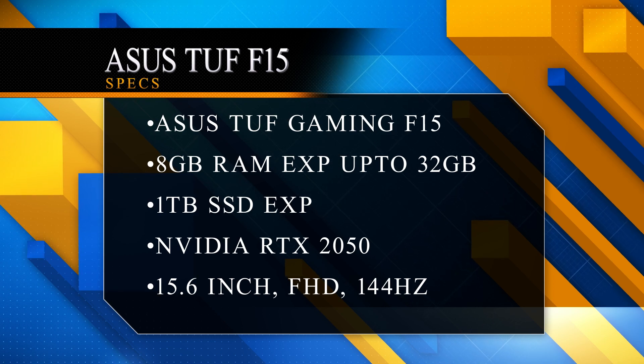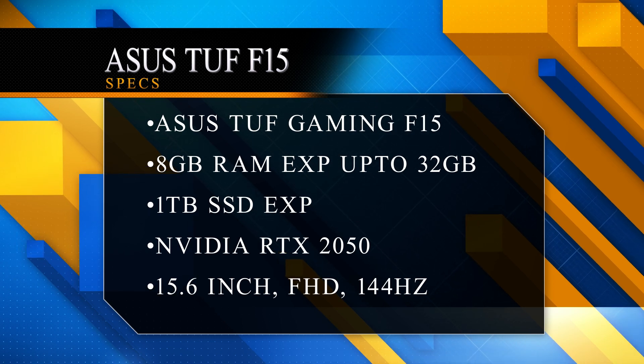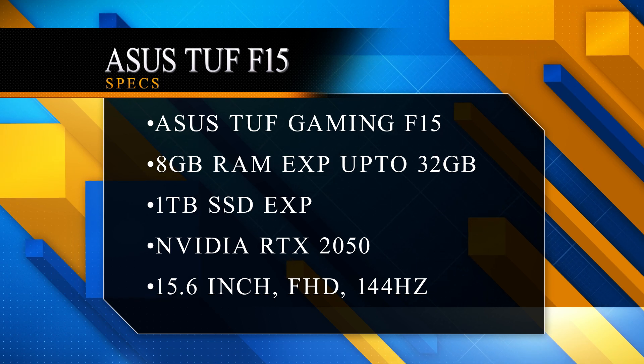The main highlight is the graphics card — you get an Nvidia RTX 2050, which is great for gaming. This is an all-in-one laptop that handles video editing and gaming very well. You also get a one-zone RGB keyboard. Best buy link is in the description below.